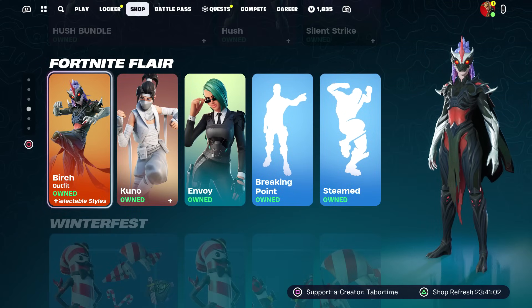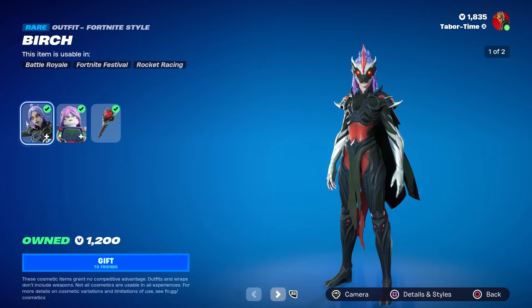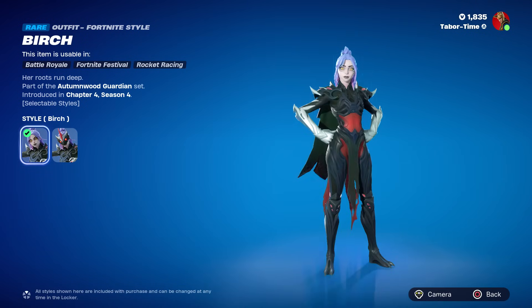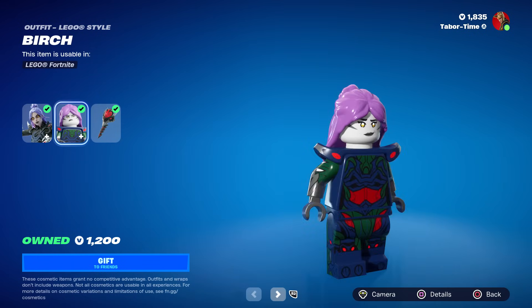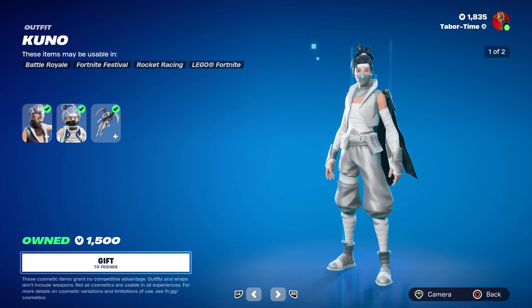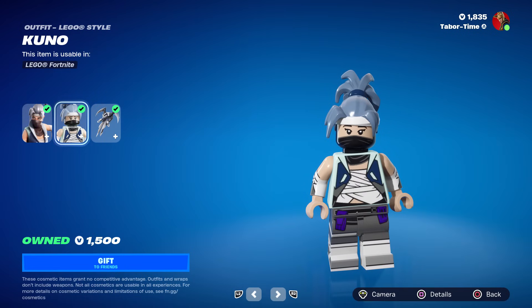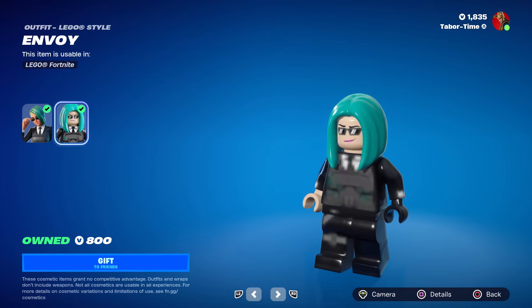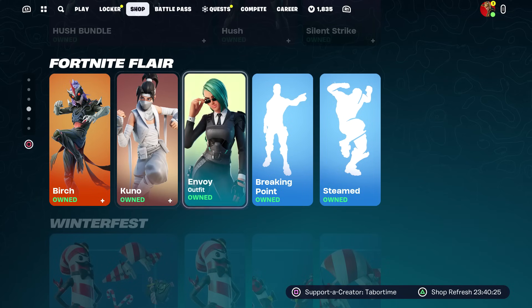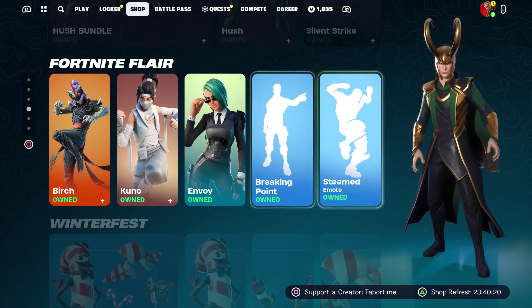The Fortnite Flare has been updated — we got Birch, Kuno, Envoy, and two emotes. Birch is a skin a lot of people didn't buy; she has two styles: Guardian and no mask. Her LEGO version isn't bad. Kuno looks pretty solid in LEGO format — like a ninja. And Envoy, she looks like a Matrix character. I love the LEGO characters.